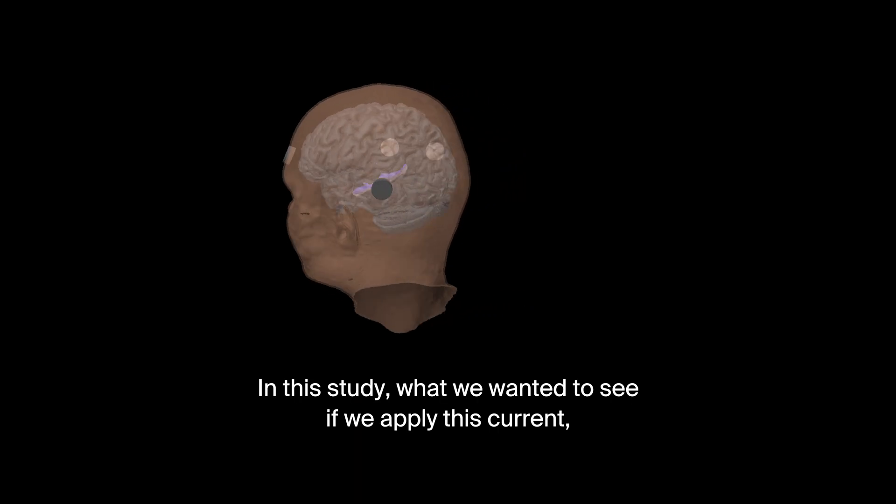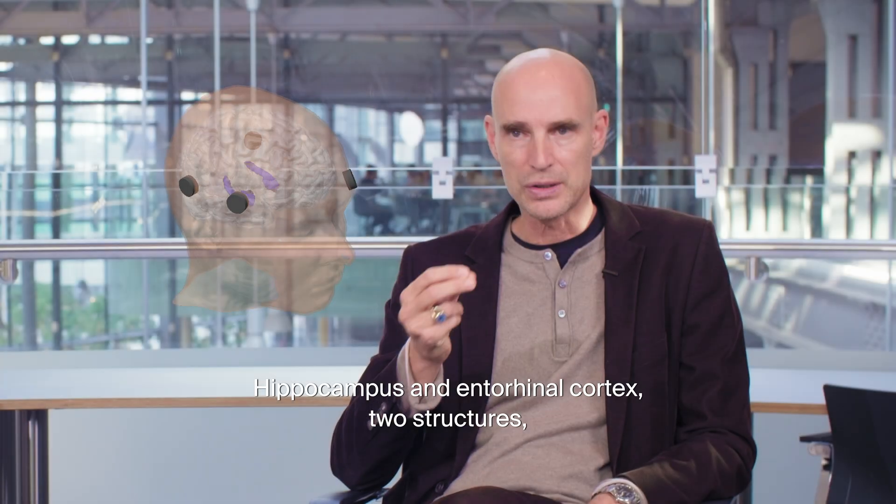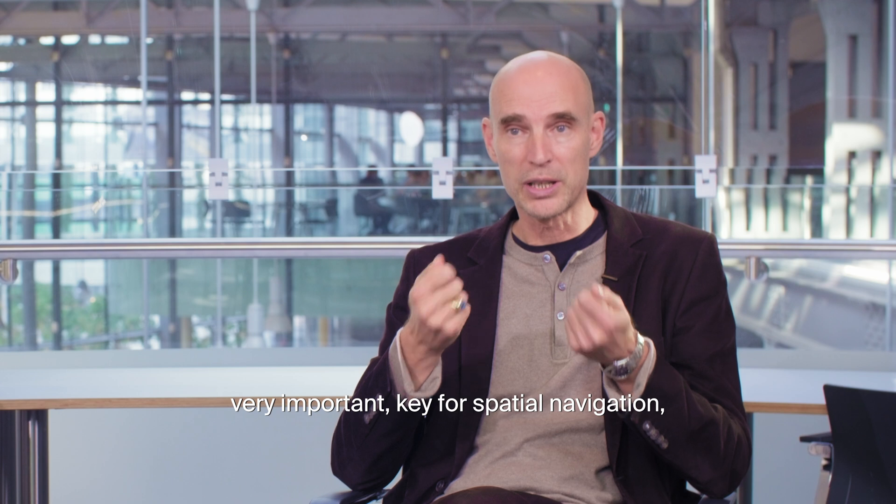In this study, we wanted to see if we apply this current, can we reach deep structures? The hippocampus and entorhinal cortex — two structures very important as key players for spatial navigation.